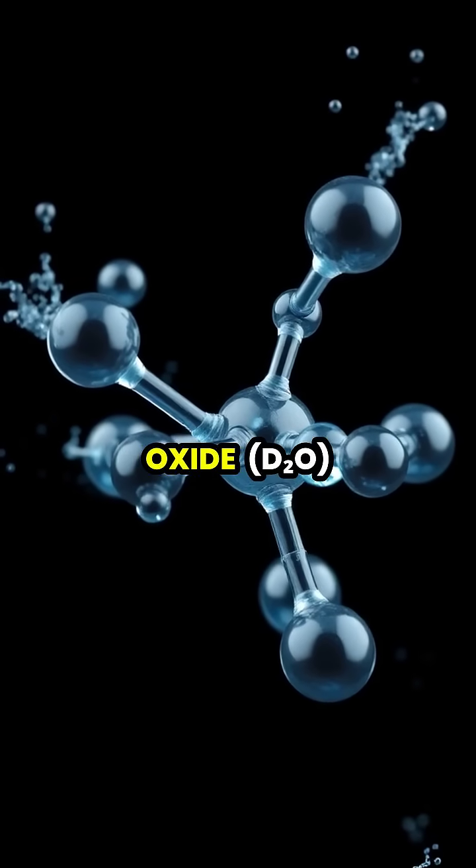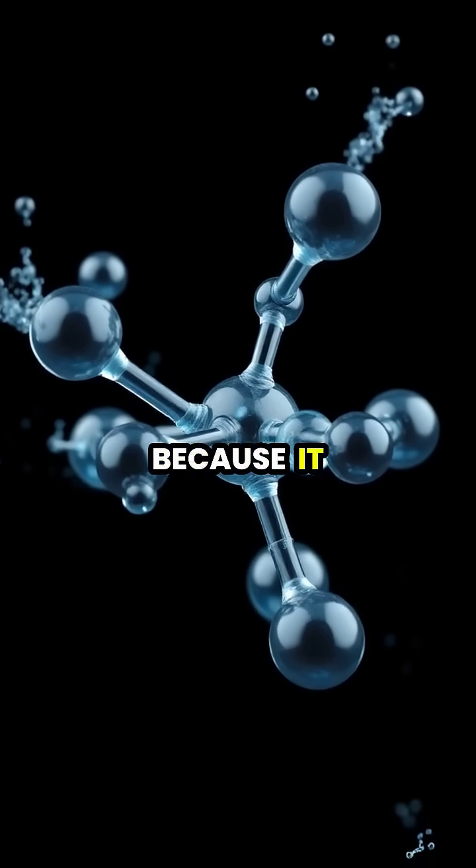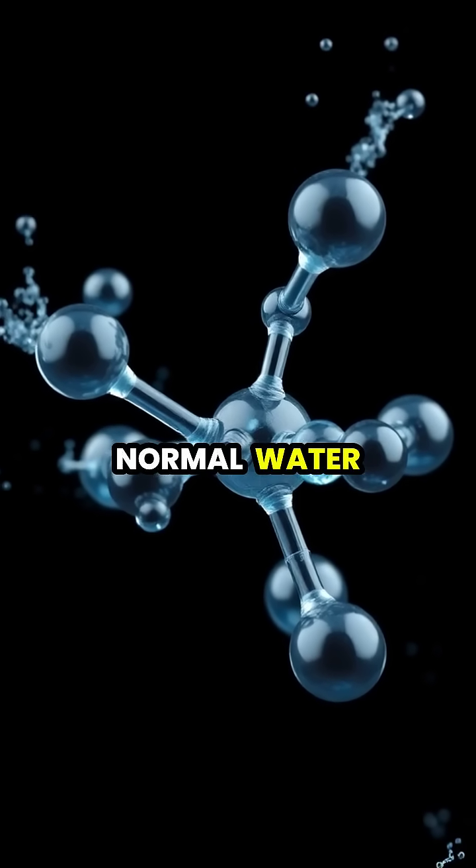Heavy water, or deuterium oxide, D2O, differs from regular water because it contains deuterium, a hydrogen isotope with an extra neutron, making it about 10% heavier than normal water.